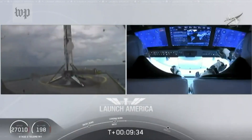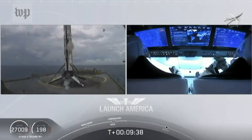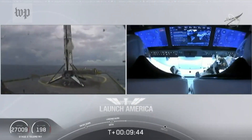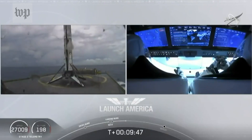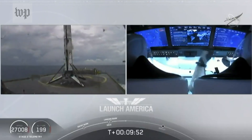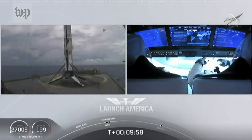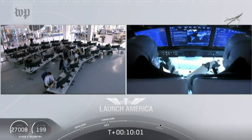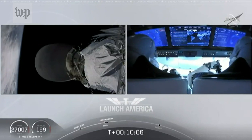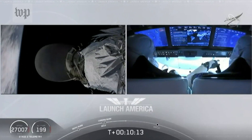Falcon 9 first stage successfully landed — and there you can see on your screen, Falcon 9 has landed. This is the first Falcon 9 to carry humans to orbit — very exciting. Bob and Doug are still making their way to their targeted orbit. We heard again that call-out: good orbital insertion. Falcon 9 and Dragon right now are exactly where they're supposed to be. Dragon will separate at about 12 minutes.